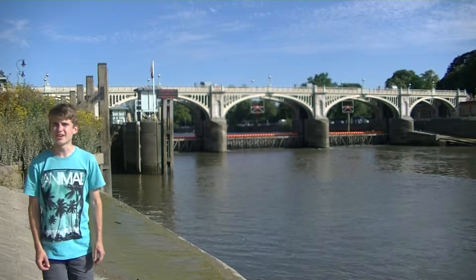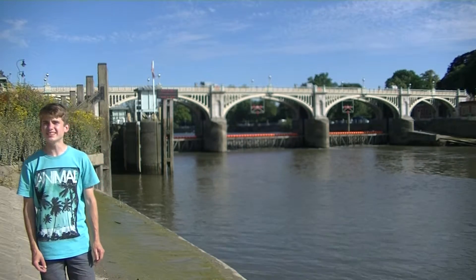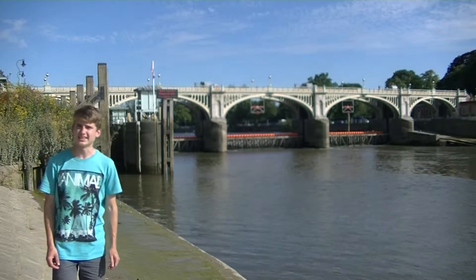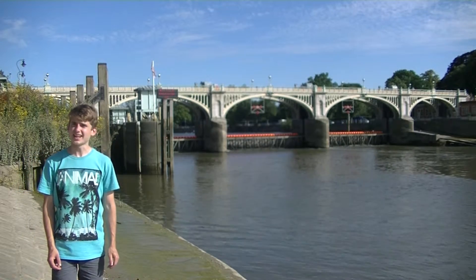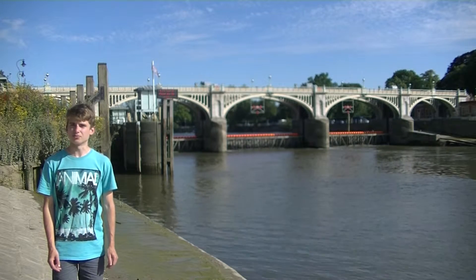This naturally caused some concern amongst the locals, and they even went as far as to protest by staging a cricket match on the mudflats. Eventually, in 1890, it was decided to build a half-lock weir, and with it a footbridge.